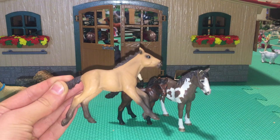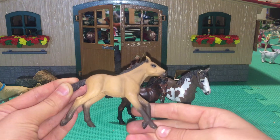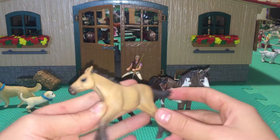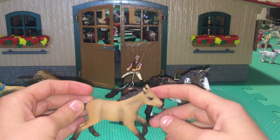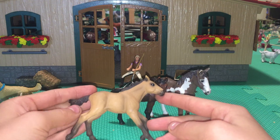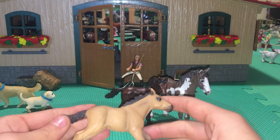Next we have my number 3 and this is Dakota and she is my Mustang foal. She is really cute. I love the kind of cantering position that she is in, which I think is fitting for a Mustang. Her face is really cute and I really like her coloring.